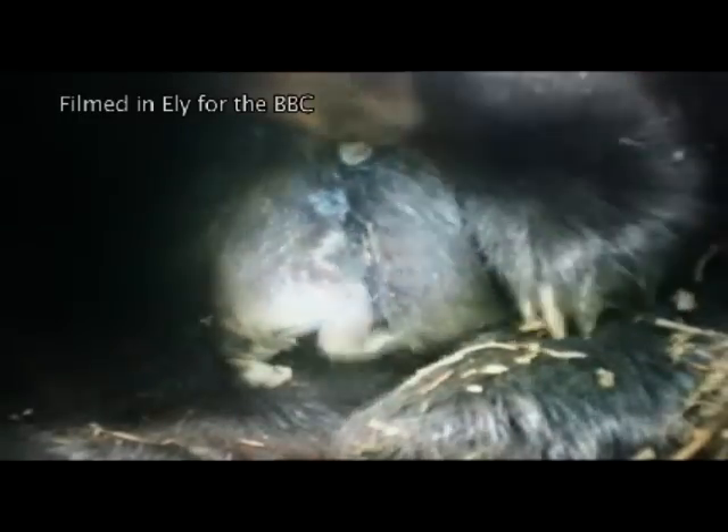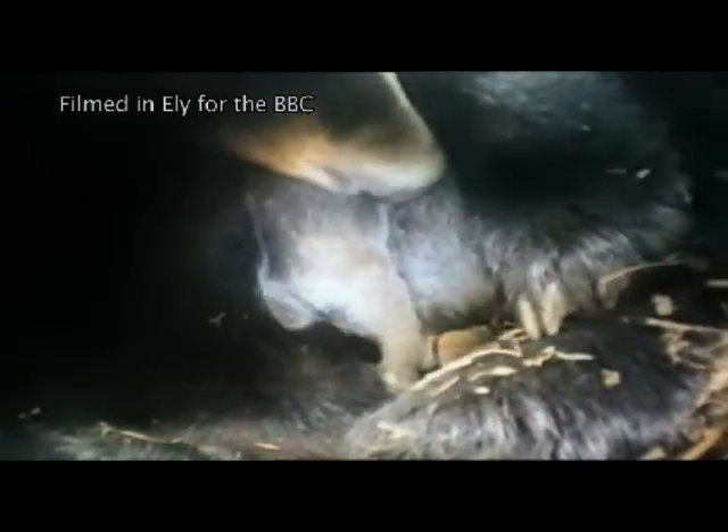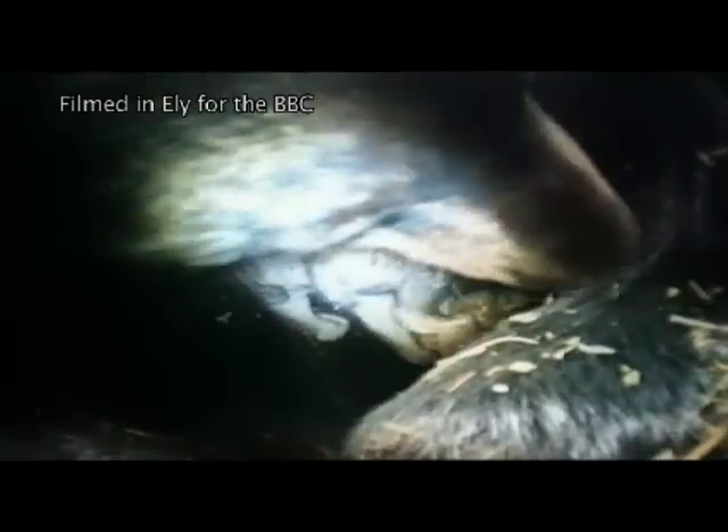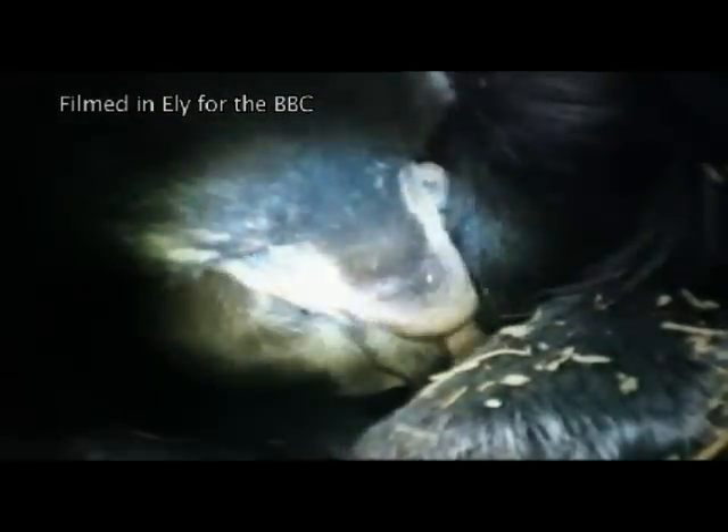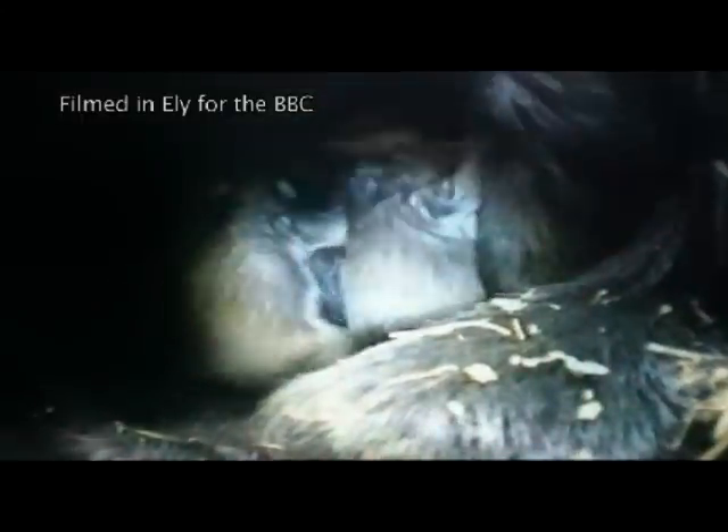They weigh less than 500 grams and need help to find their mother's rich milk. She curls around them like a giant furry anorak to protect them from their greatest threat, the cold.